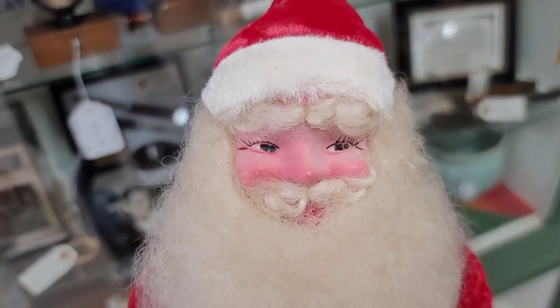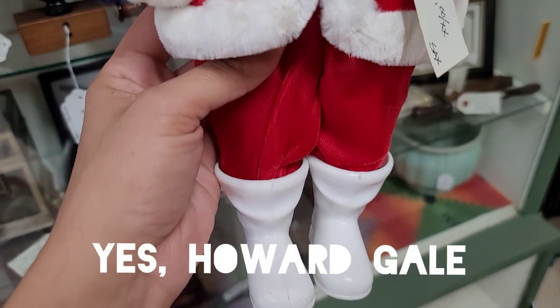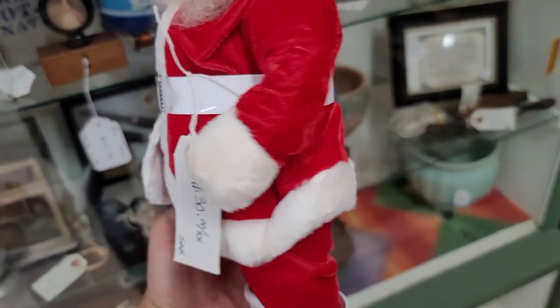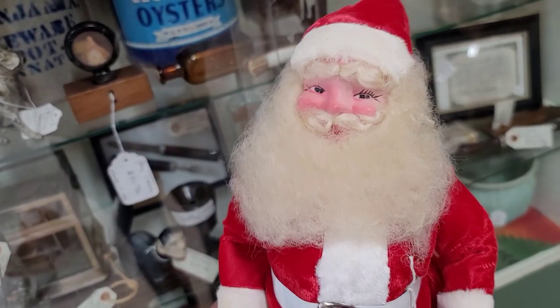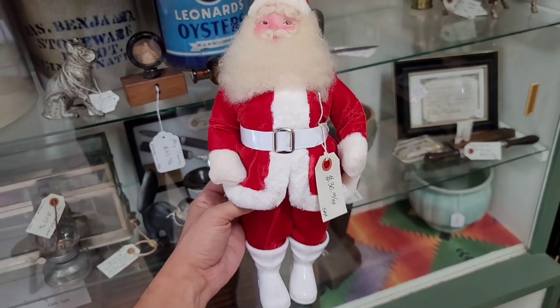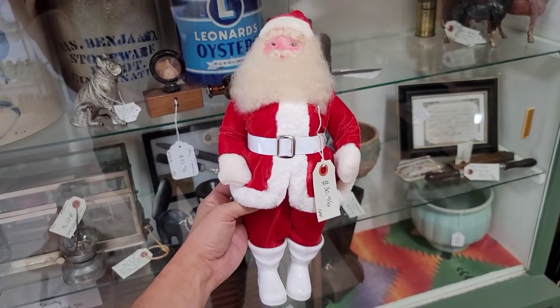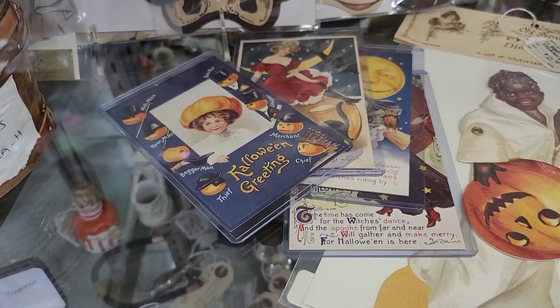Next up, we do find a Howard Hale Santa. I do have one of these, and at $30 this is a fantastic price, especially because of the condition. Look at the white — it's still nice and snowy white. But because I already have one, I'm going to leave him behind, though he would be good for resale.